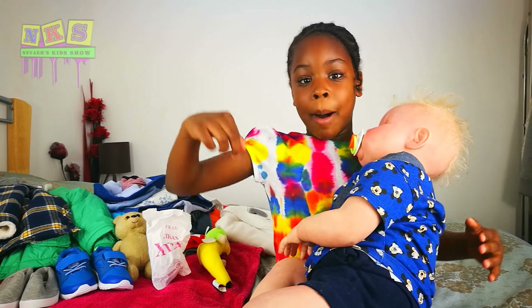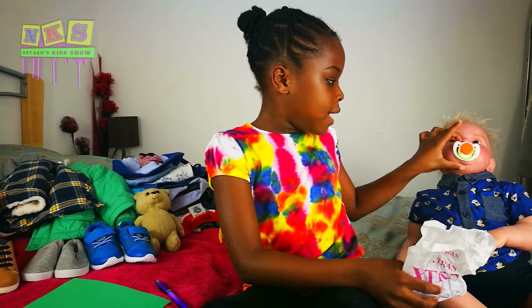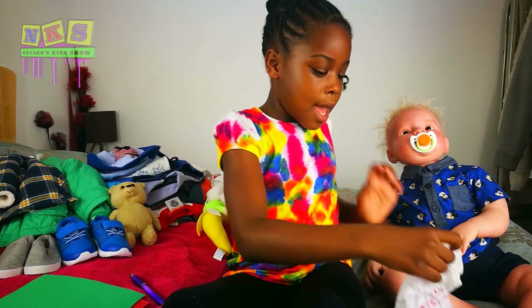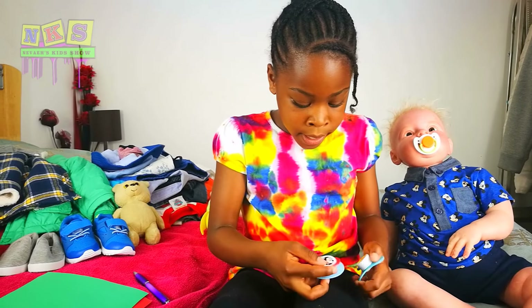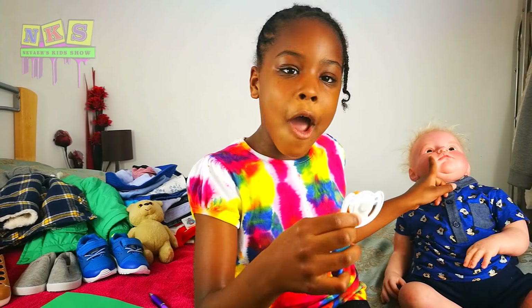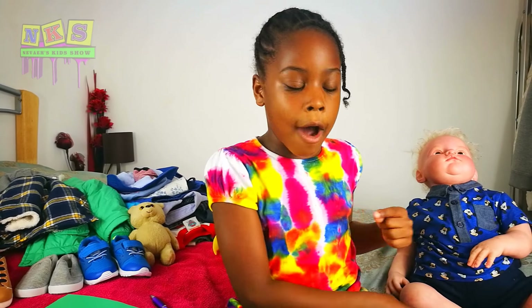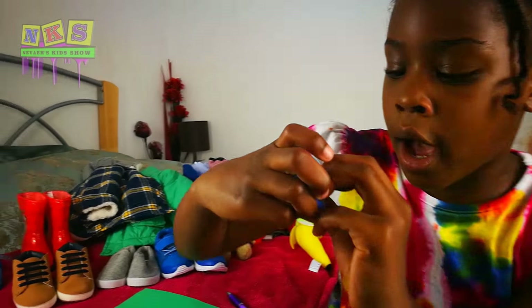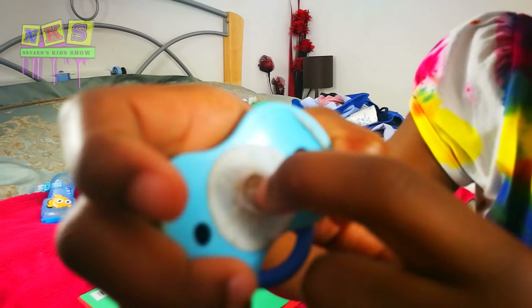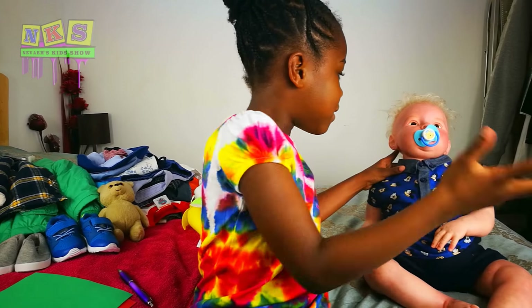First we're going to start with this pack of dummies. You see Cory's got a dummy on now, and in here are two more dummies. If you're wondering where the actual dummy bit is and why the mouth is not open — well, you can't open the mouth when it's closed. There's a magnet inside his mouth, and there's a magnet here — it's actually clipped a little bit. You see that silver bit there? It's a magnet.